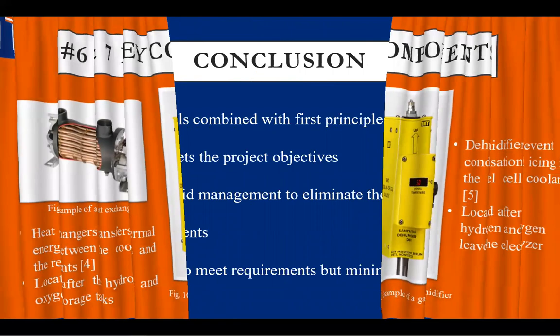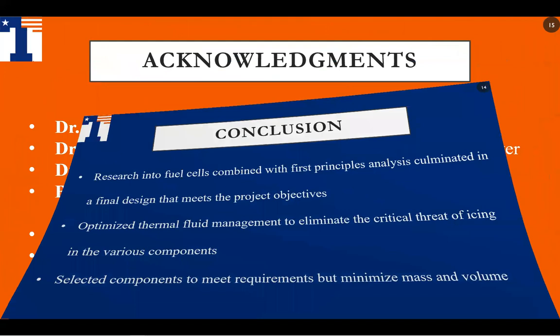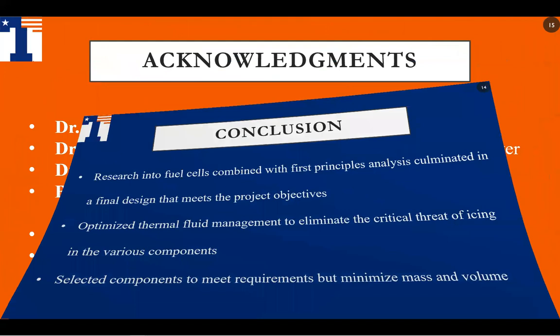After research and analysis, we came up with the final design, which addresses all the thermal and fuel components essential to run the system with optimal efficiency. This design minimized the risks of the fuel cell from overheating and icing in the different components of the system during long hours of operation. We'd like to thank Dr. Reesby for advising us through this project, Dr. Garcia, Dr. Biswas for mentoring us, Mr. Benjamin, Ms. Jargon, and Dr. Aron for the opportunity. Thank you everyone for your time and we look forward to your questions.